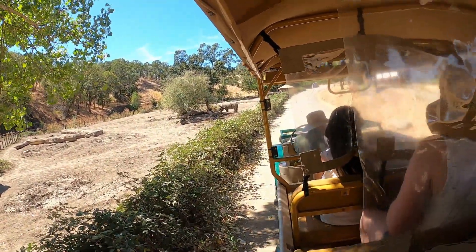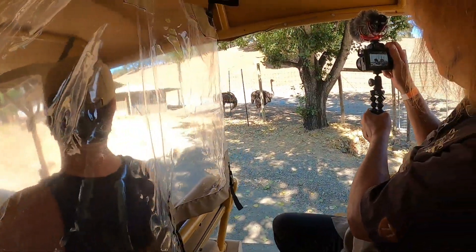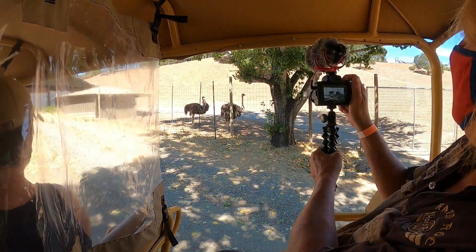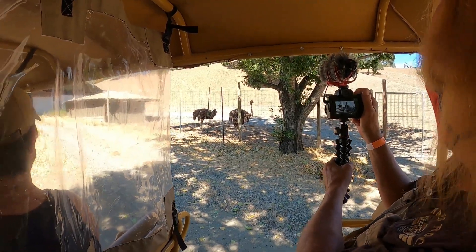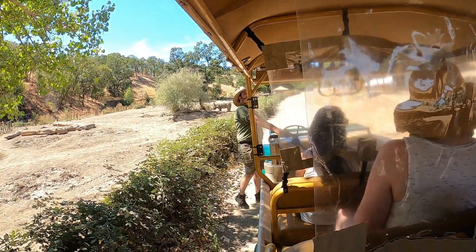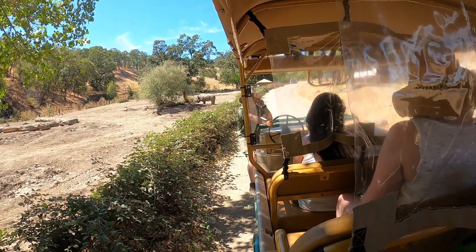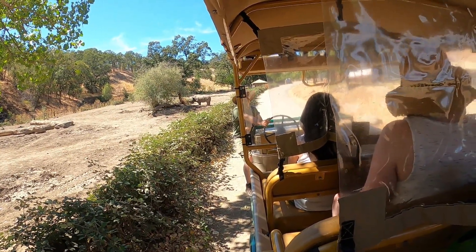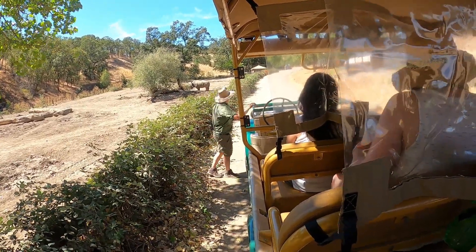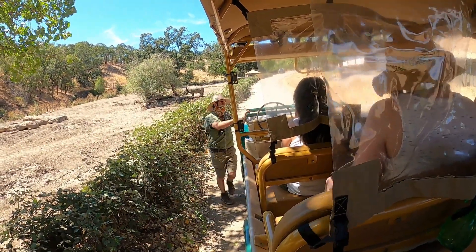We have some female ostriches — we only have females. They're actually some of my favorite animals because they're factually interesting — the largest birds in the world, fastest running birds in the world, they can get 40 miles an hour, and lay the largest egg in the world. But I like them because they think these trucks are super cool — they think it's pretty handsome. They'll even come up and do a little flirty dance and do a submission display by going in front of the truck and sitting down for 30 minutes. That's why we're not going that way.